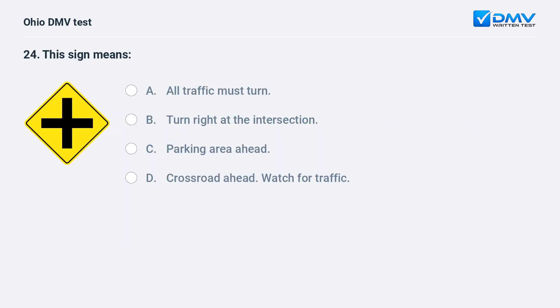This sign means: A. all traffic must turn, B. turn right at the intersection, C. parking area ahead, D. crossroad ahead, watch for traffic. The answer is D, crossroad ahead, watch for traffic. This sign warns of the presence of a crossroad ahead.